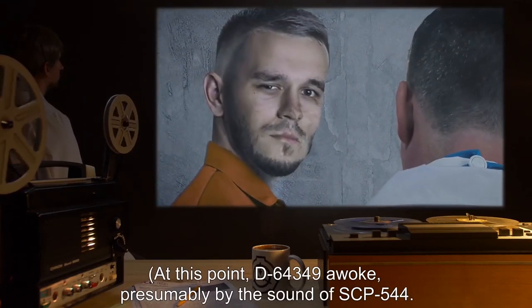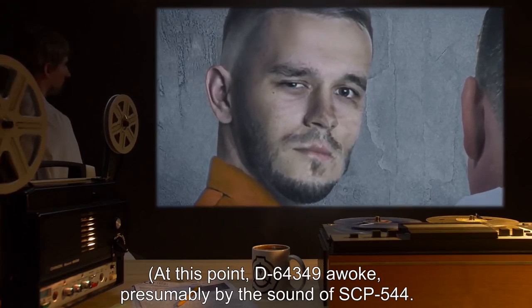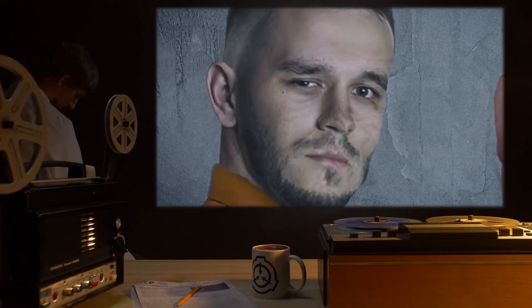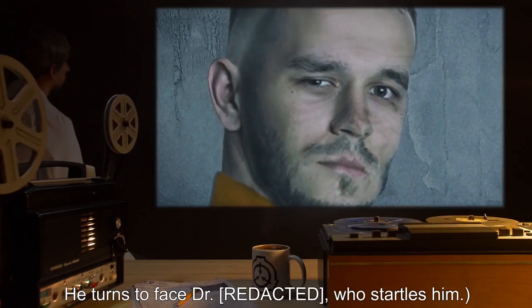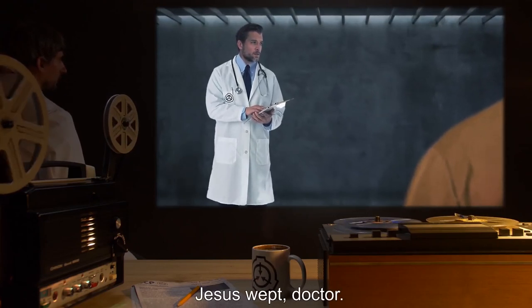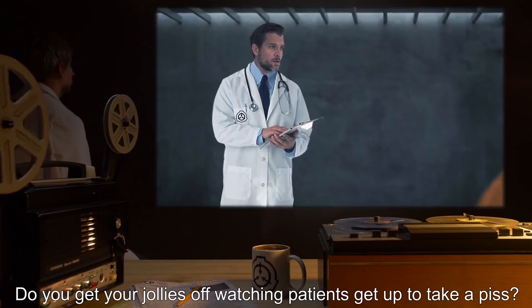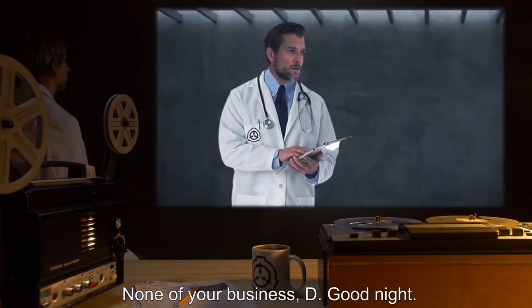Doctor: 'What happened?' D-6434-9 [extremely long pause]: 'My voice was not protected. Pretenders to my glory usurped me. Shattered, disregarded, I slept.' Doctor: 'And what caused you to wake up? Do you remember when?' D-6434-9 [shakes head]: 'Shard of me. Not enough. The Cerdos — treated like...' [Unknown; translations suggest 'bearer of wooden collar'] 'Blasphemy. Touch the stone, become my voice. Touched the stone, spoke for them.' [Rapidly alternating between Nahuatl, Spanish, and English] 'Arrogance, arrogance, arrogance, arrogance, arrogance.' At this point D-6434-9 awoke, presumably by the sound of SCP-544, turned to face the doctor and startled. D-6434-9: 'Jesus wept, doctor. Good night.'